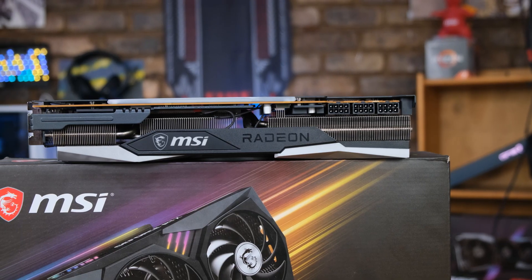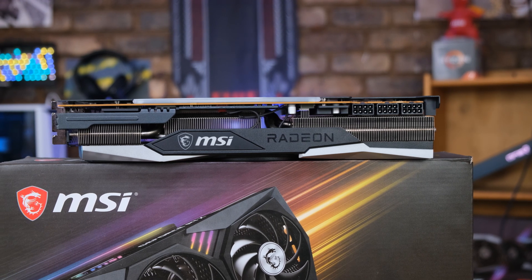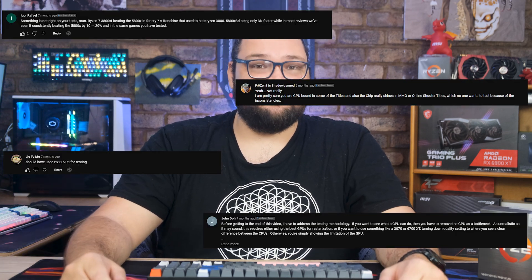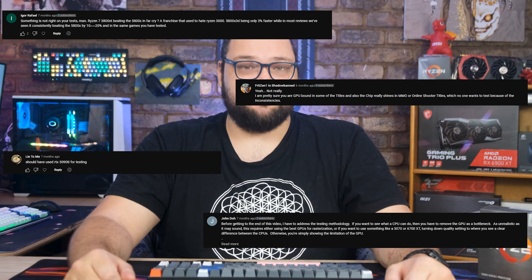In later CPU reviews, I was able to use an RX 6900 XT, and I redoubled my efforts to ensure that I had appropriate in-game settings applied, and that's when I started to see the error of my ways. And a couple of you, helpfully — some using more colorful language than others — actually tried to point this out to me, but I fell into the trap of being overconfident in my own testing methodology, and I ignorantly wrote those off.